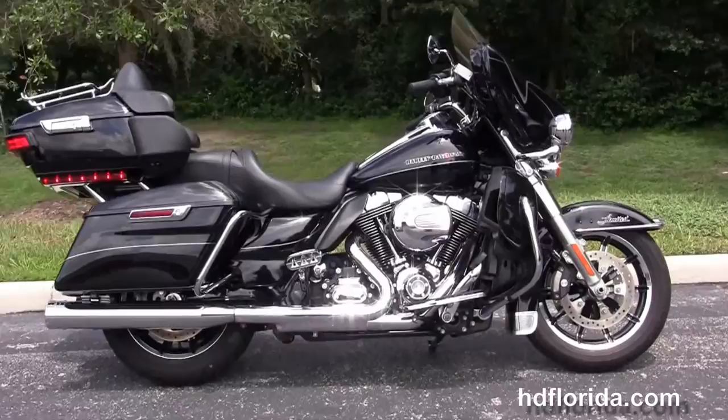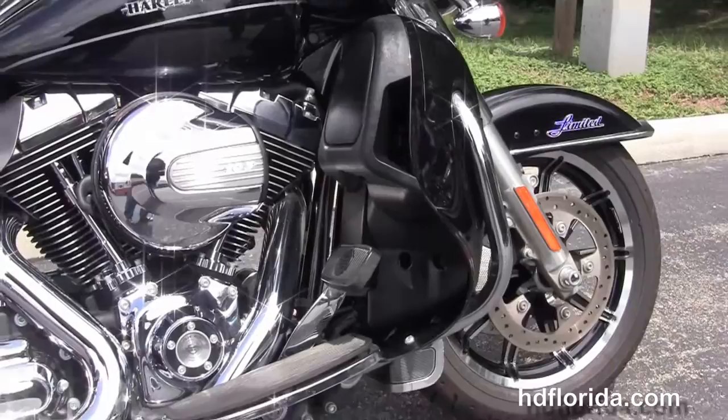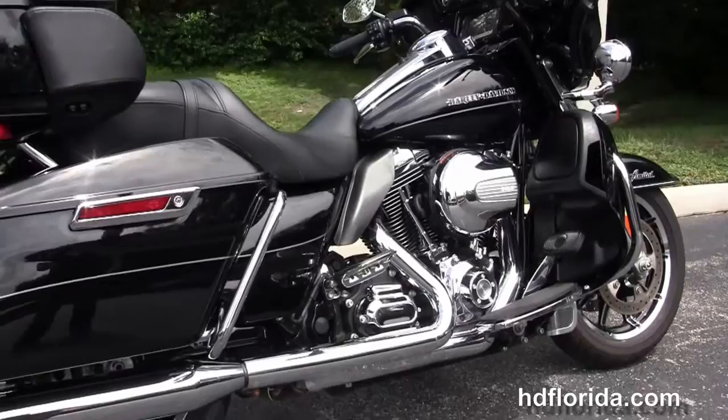The Limited starts out front with the chrome and black 17-inch impeller wheels with floating rotors and 4-piston Brembo calipers. It's got the 49mm front forks that reduce nose diving during braking and the chrome trim low-profile front fender. We also got the additional chrome tie-down brackets and we move back to the color-matched lower fairings that house the radiators and fans for the twin-cooled, high-output 103 cubic inch twin-cam engine.